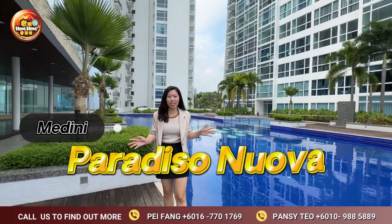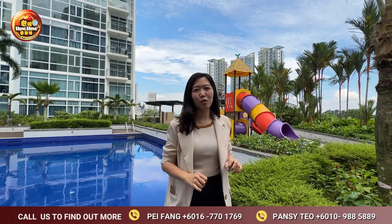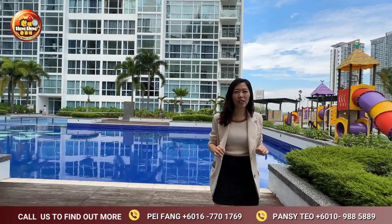Hello everyone, today we are at Merdini Paradiso Nova, a low-density condo with only 382 units. The location is very near to Trus Checkpoint, which many of our friends travel daily to. A lot of foreigners are also staying nearby in this area.